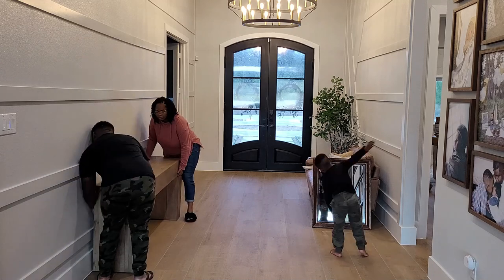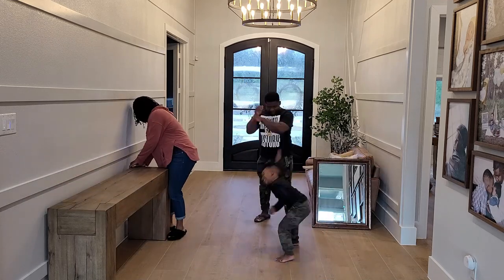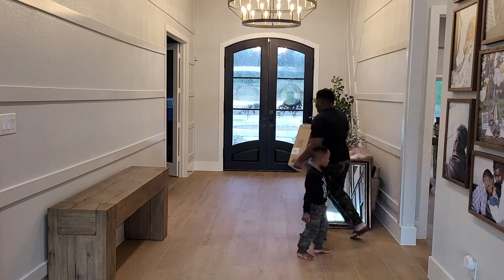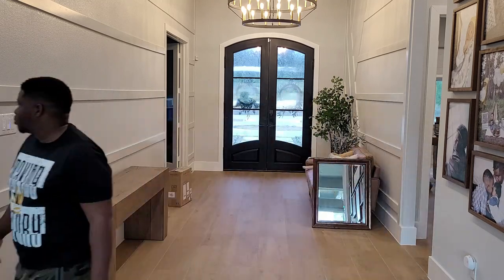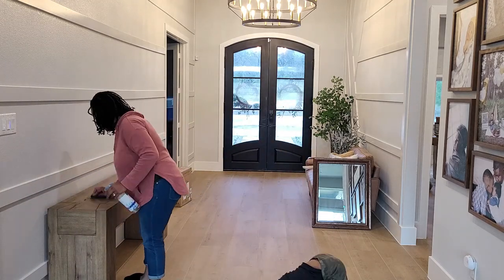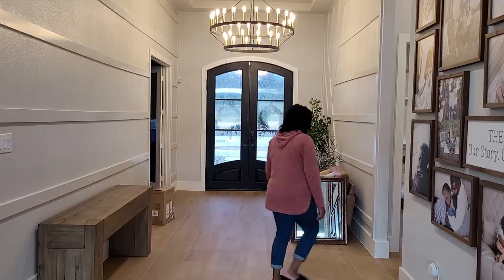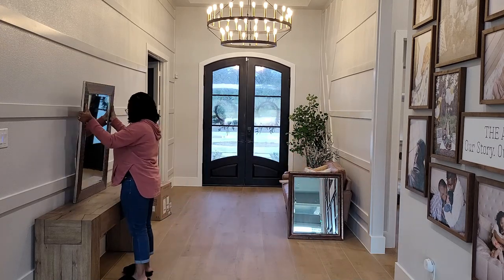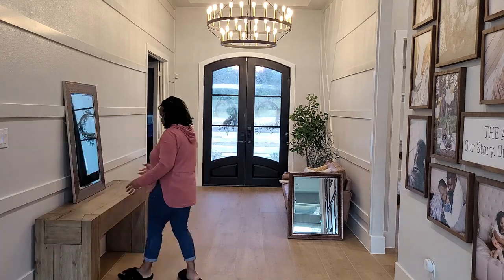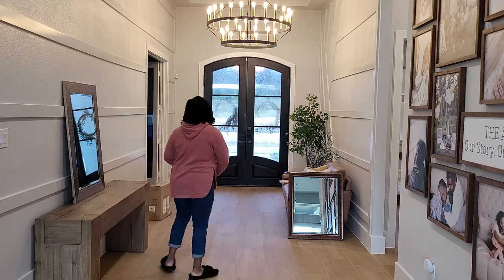I wanted to move the console table down a little, so that's what I'm doing now. We're going to grab those pieces and start to put them back. Wiping off the table — it was just delivered by the Pottery Barn guys this morning — want to make sure it's nice and clean. I start with the mirror that I've had for a really long time. I'm going to put that mirror first and then add my second mirror after I make sure the first one is centered.